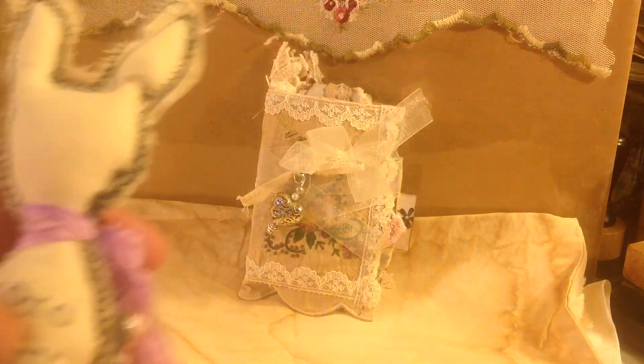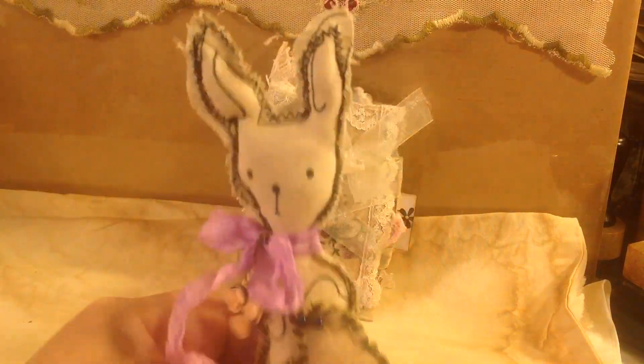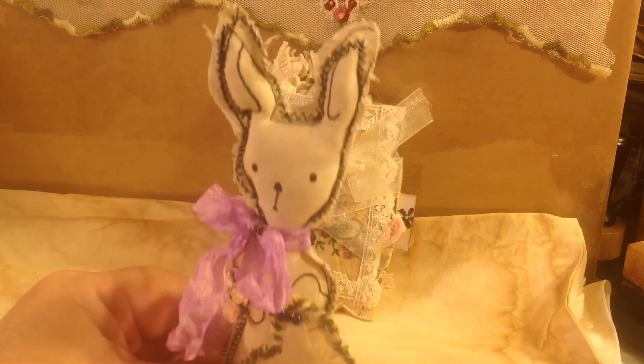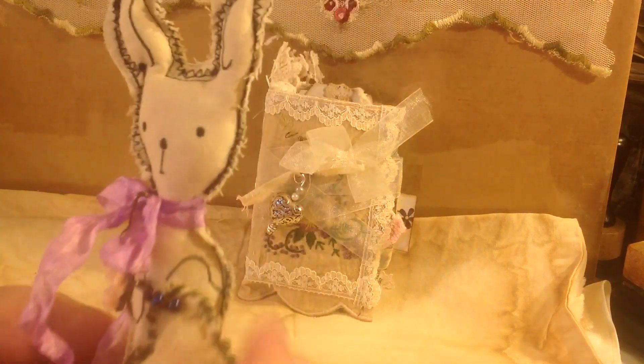This is Bunny number 40. I'm Bunny number 40, and guess what people — I'm for sale, along with my little booklet. Please watch the video and then purchase me. Woohoo! Okay, thank you Bunny.